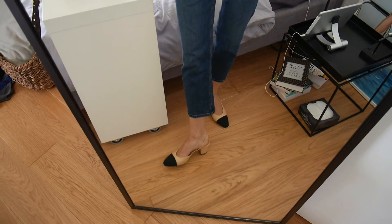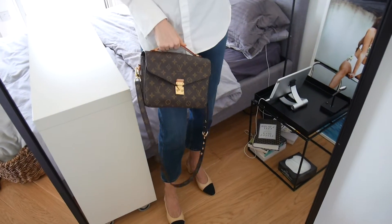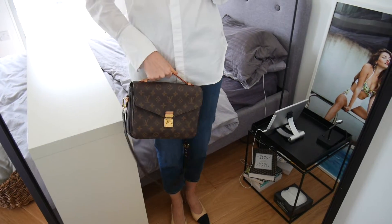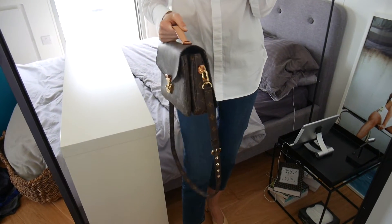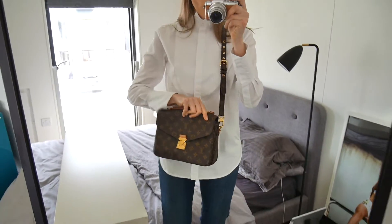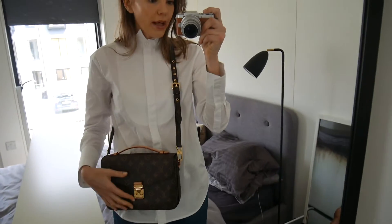I'm wearing my Chanel slingback shoes and I'm also grabbing my little Louis Vuitton Metisse pochette. This is one of my absolute favorite everyday bags. Everything that you need fits in — it has lots of compartments. You can wear it crossbody as well, which I do quite a bit, and it has a top handle which is nice.